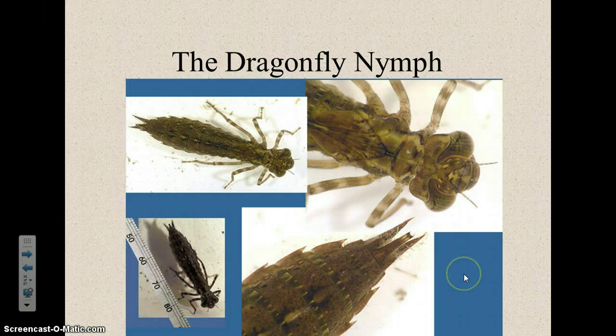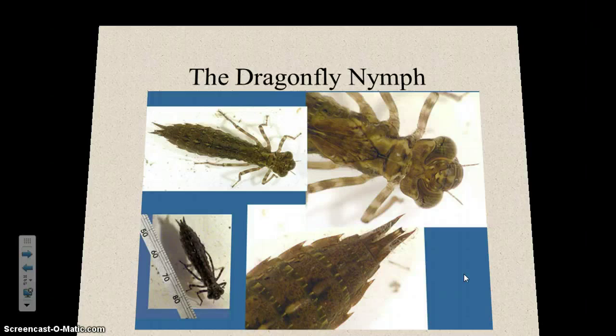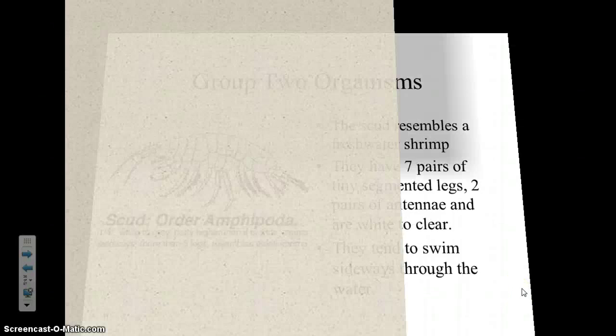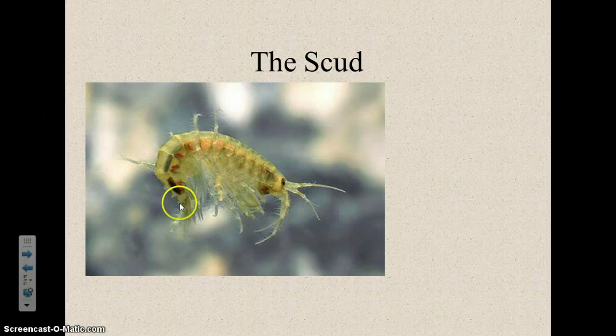And this is a scud, which is a freshwater shrimp. They are much smaller than the shrimp we eat — only about a quarter inch long. They swim sideways, which makes them kind of look fun. It's pretty much what a shrimp looks like, but we only eat the tail part on a real edible shrimp. It would take a lot of work to get anything edible out of a scud.